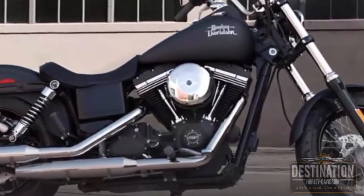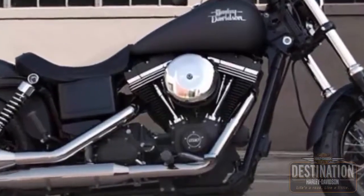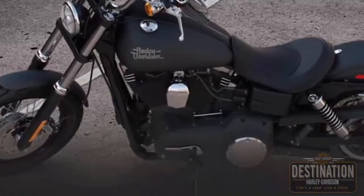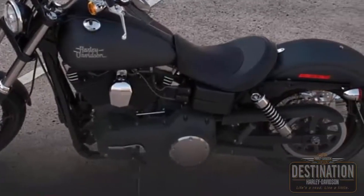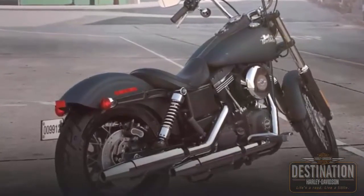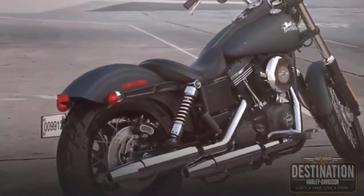Retro-style air cleaner cover. The lightweight piston design and six-speed cruise drive transmission were designed to work together to unleash the low-end torque on this big 103. The slammed low rear suspension gives you a more laid-back riding position.